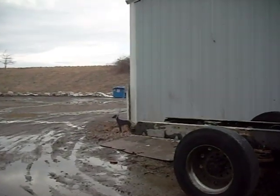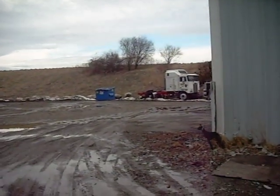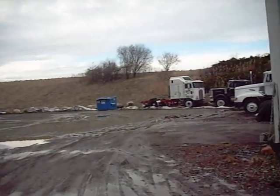We got a bunch of old trucks. We like old trucks. We don't make any money with them — we just spend a lot on them. Just tie the yard up.